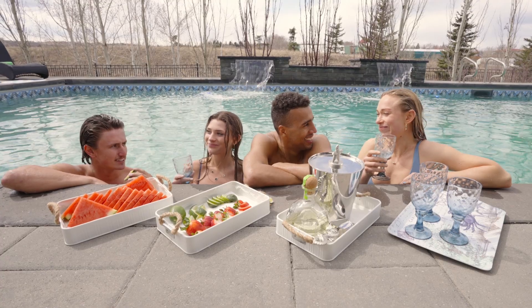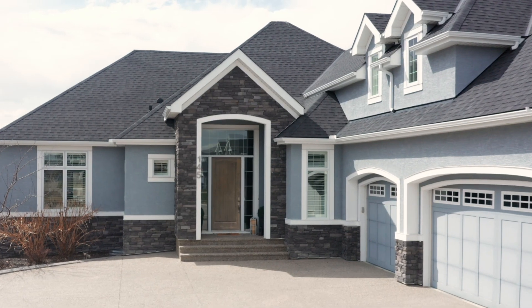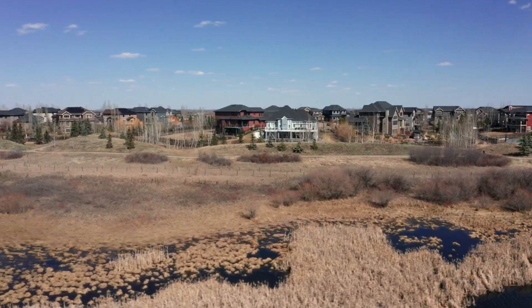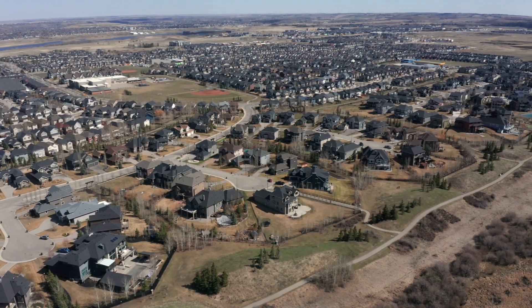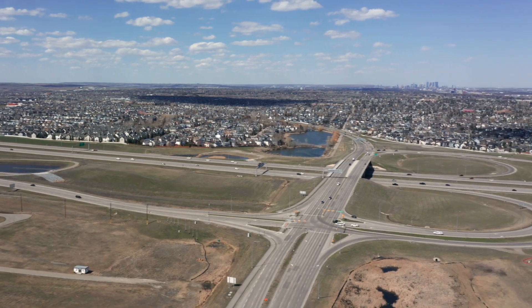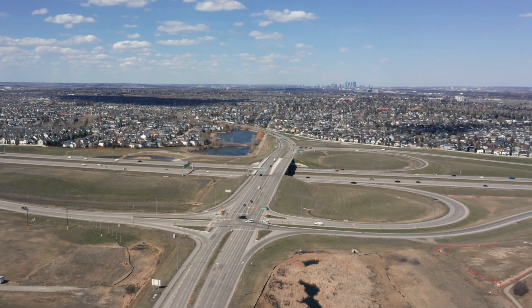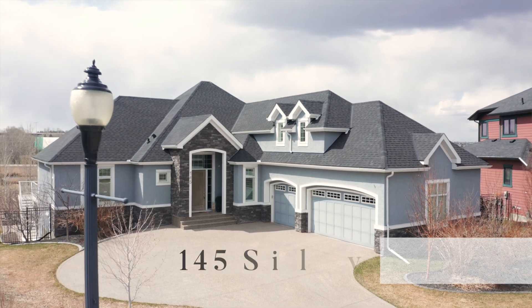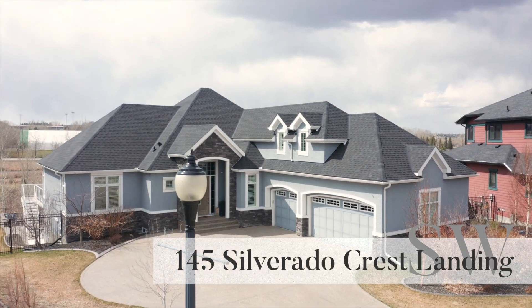Life in Silverado — truly the best of both worlds. A serene retreat with easy access to all amenities. With shopping, schools, and major arteries like 22X, McLeod Trail, and Stoney Trail just moments away, you'll enjoy convenience along with luxury living at 145 Silverado Crest Landing.